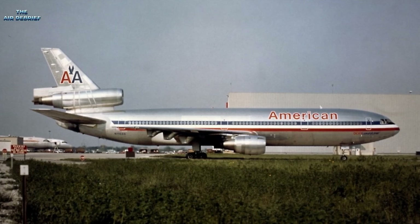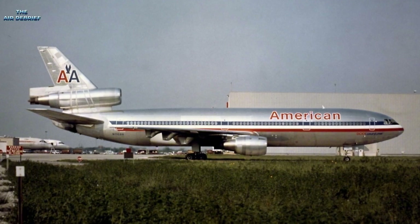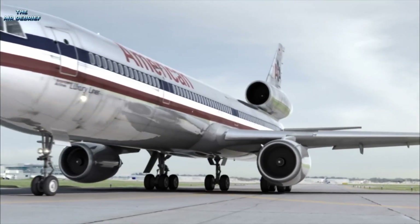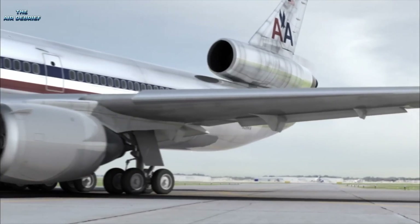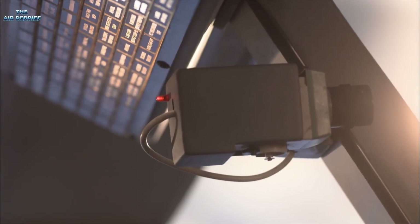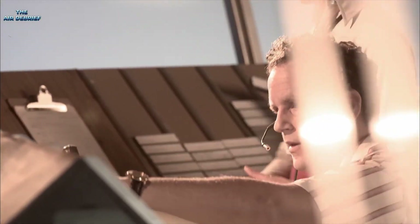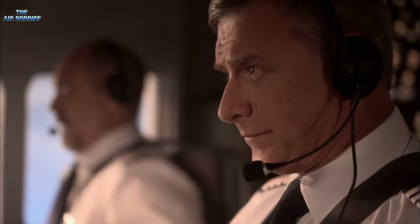Digging into the 1979 crash, the NTSB report paints a grim picture of American Airlines Flight 191. The aircraft, moments after lifting off, shed critical components on the runway — something the pilots likely sensed but couldn't act on. By the time the issue became apparent, they'd passed V1, the critical go-no-go speed where aborting a takeoff isn't an option. Stopping at that point would have meant overshooting the runway's end, so they had no choice but to continue.